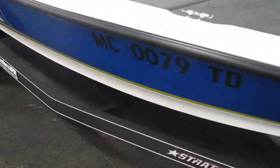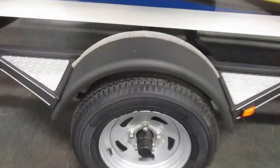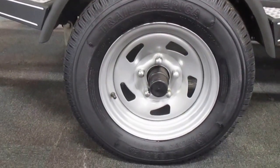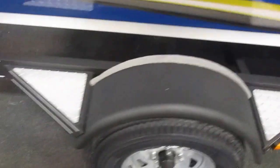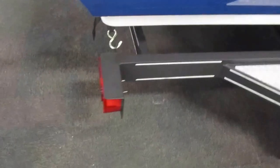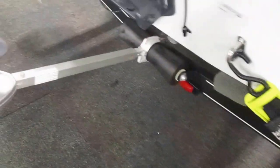It features a keel guard and comes with a Stratus bunk trailer with 13-inch wheels, diamond plate fender steps, tie down straps, and a transom saver.